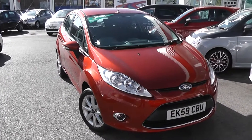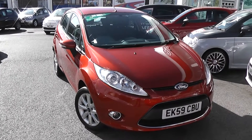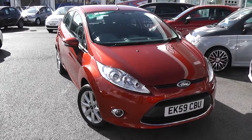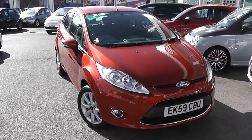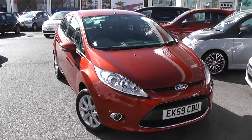Welcome to Wessex Garages Used Cars Online. We have the Ford Fiesta Zetec. This car is registered to a 59 plate. It's a 1.2-litre petrol with manual transmission and it's finished in red. This car was originally on sale for £7,997, and it's now been reduced down by over £1,100.